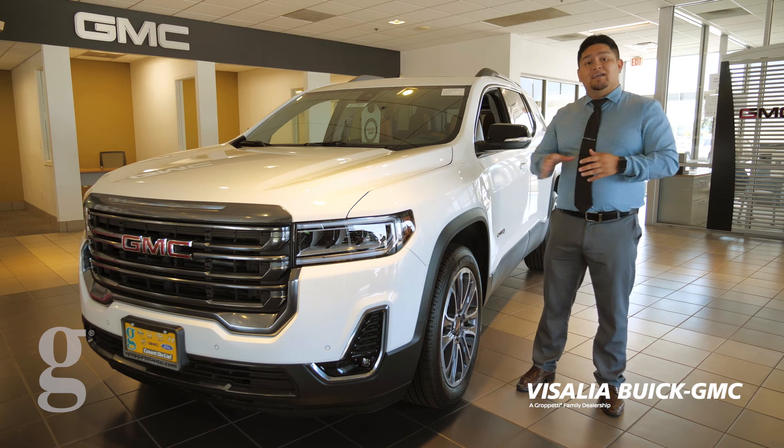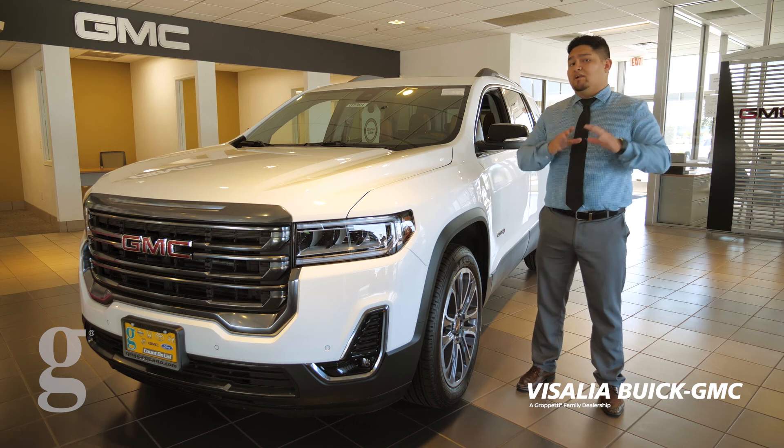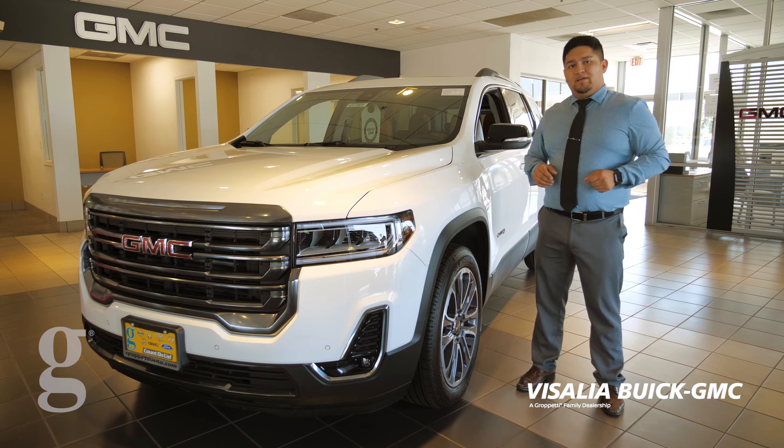Y no se le olvide a mi gente que también aquí se habla español. So háblenme. Me llamo Fernando, y les podré contestar cualquier pregunta que tengan. Los miro aquí.